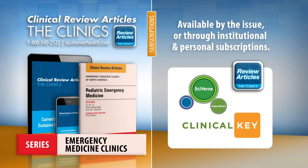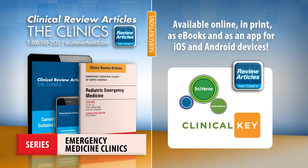Gain access to Emergency Medicine Clinics at your institution through ClinicalKey or ScienceDirect, or get your own copy with a personal subscription or by purchasing an issue. Available online, in print, as e-books, and via our Clinics Review Articles app for iOS and Android devices.